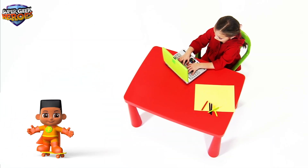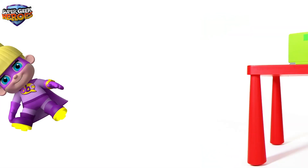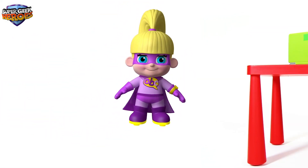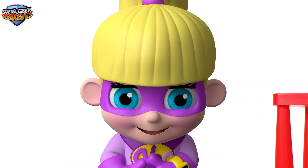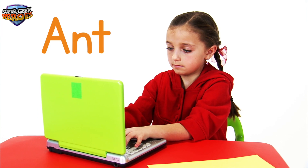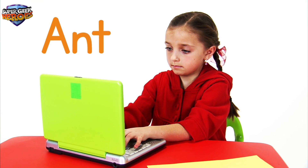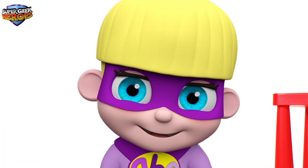Hi everyone, my name is Ant Active and it's my turn! Remember, Ant's name begins with a capital letter. Let's spell his name together: A-N-T. Ant. Ant Active. That was fun! Thank you Ant!